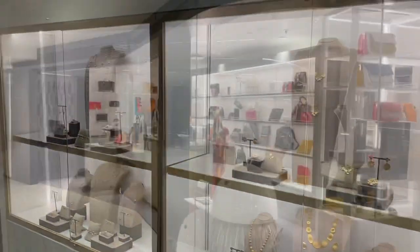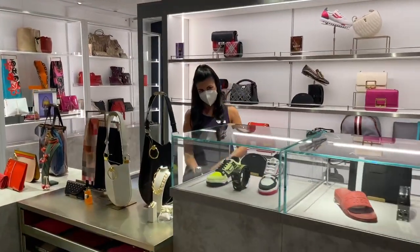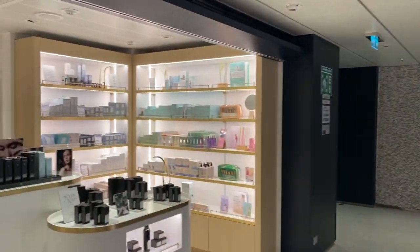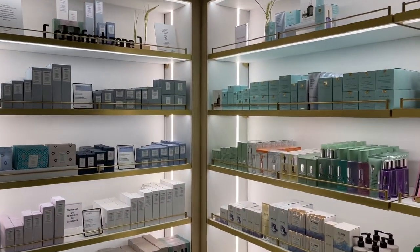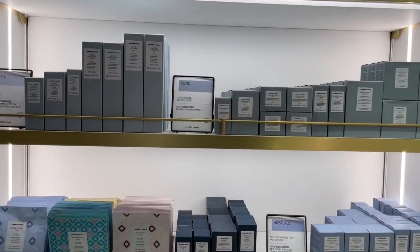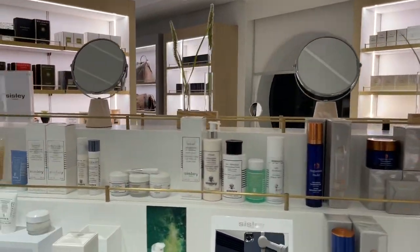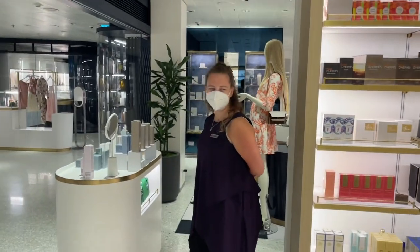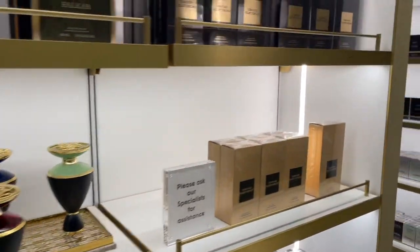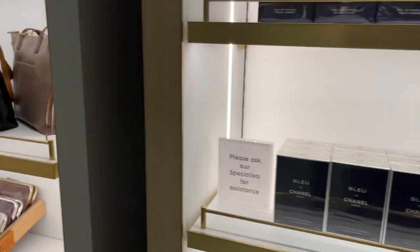Here we get backpacks, handbags, accessories, and cosmetics on the side. We have Clinique, we also have Comfort Zone, some other brands — Bulgari, Chanel. Blue Chanel — my favorite! And more handbags.